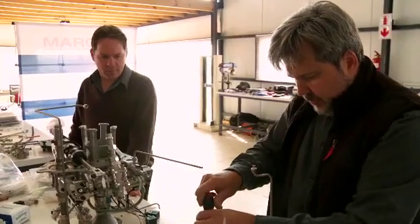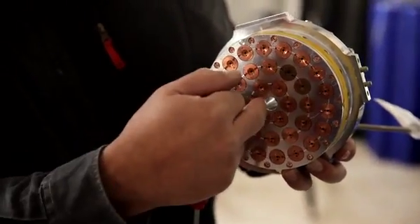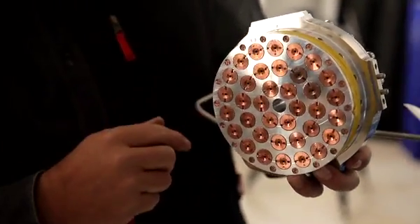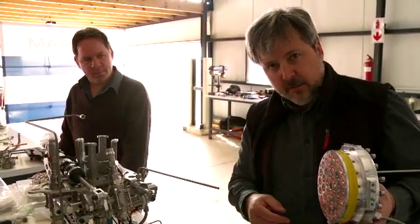This is the actual primary injector. This is the device that will actually transfer the fuel, the oxygen, and also the spark into the engine to actually ignite it. So this is really probably the most critical part of the engine.